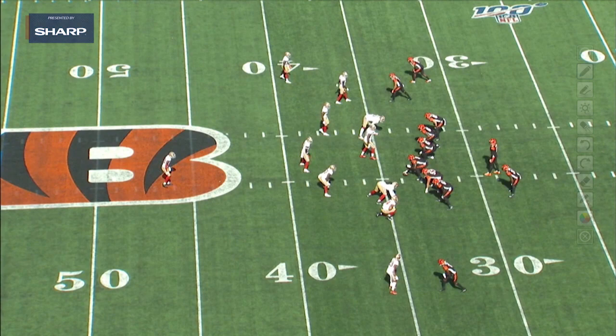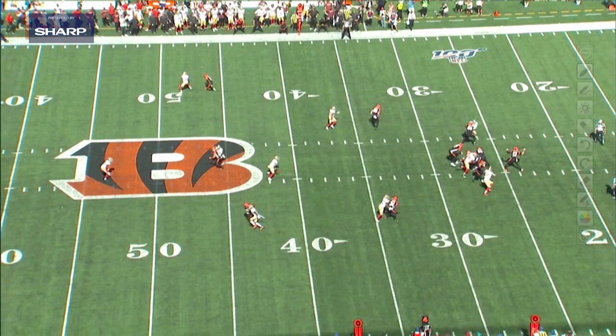Here's another instance of speed creating some space. Here's John Ross at the top of the screen. Again, this corner is respecting — you can see by his hips — he's respecting the speed of John Ross, does not want to let him beat him deep, and he's completely turned right here. John Ross has got his hips turned to his own sideline and he's got to run this deep in-cut right here.